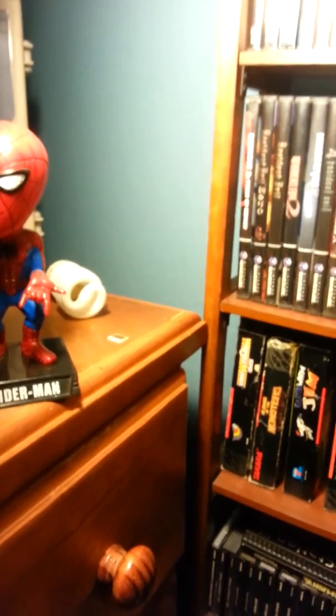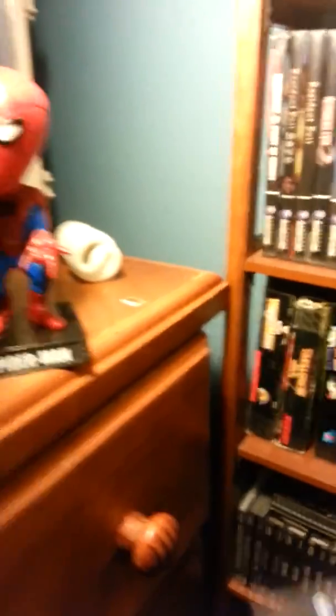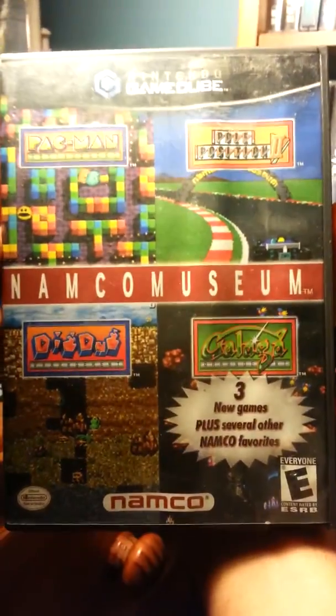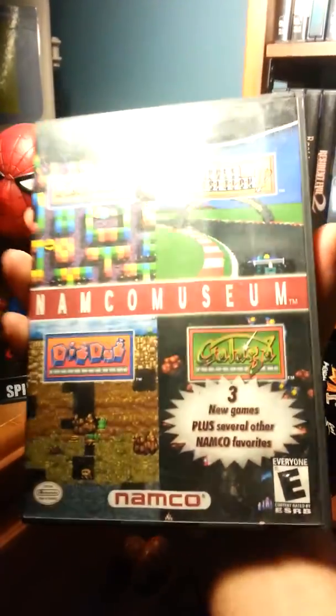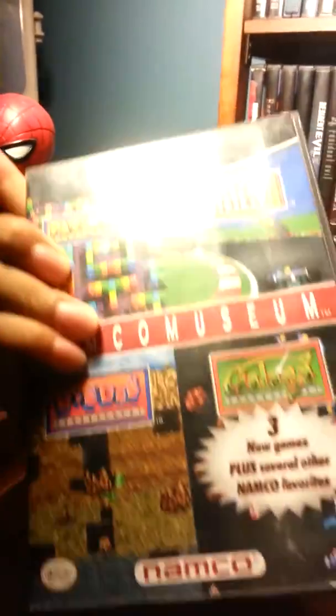Another game is Namco Museum. I got this at a yard sale a long time ago. I kind of like compilation games, so I'm going to give this one a try.